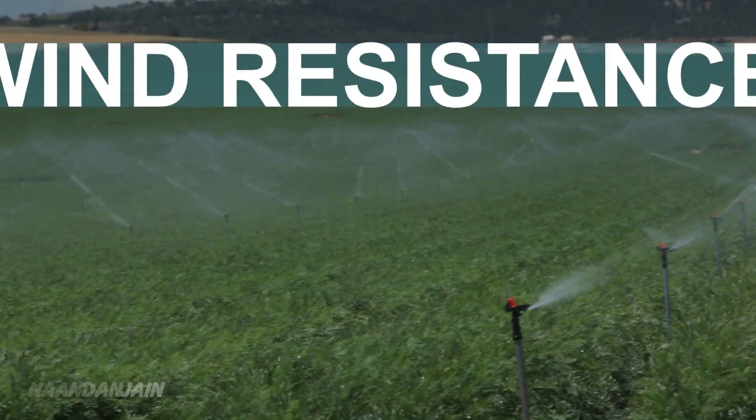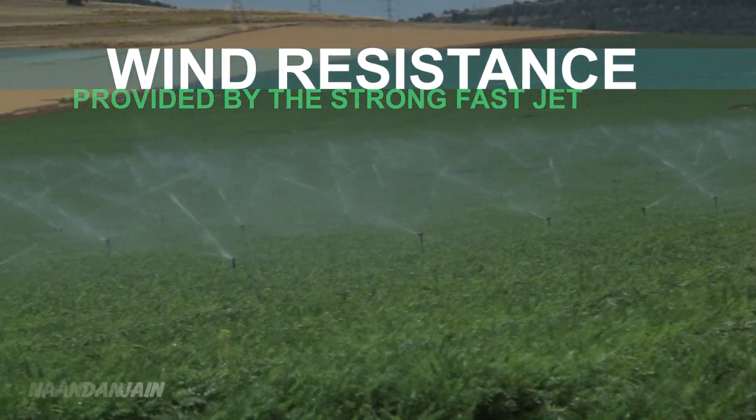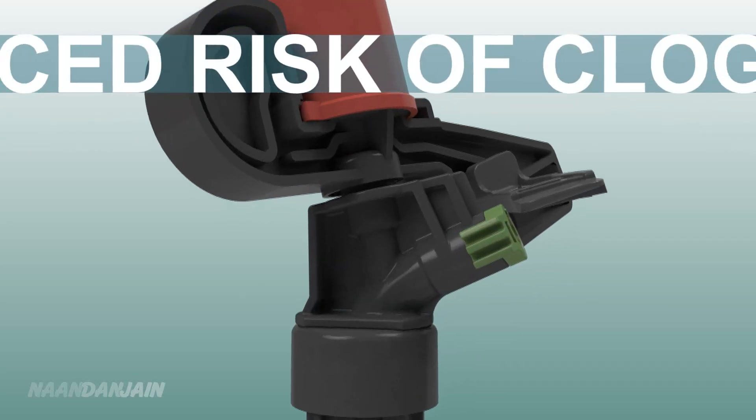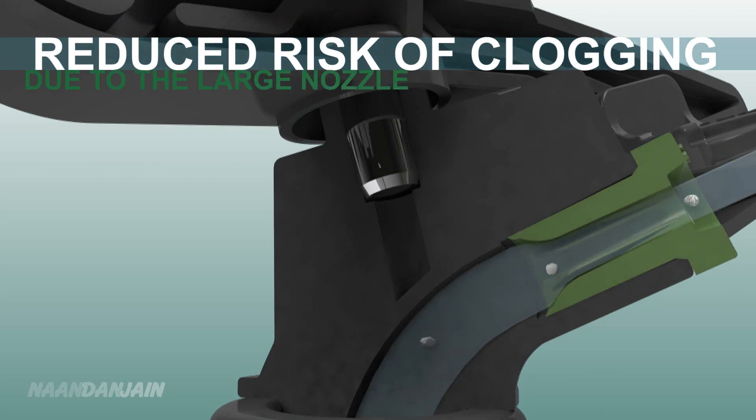The strong, fast jet provides higher wind resistance and allows irrigation even when conditions are not optimal. The large nozzle with its wide water passage also reduces the risk of clogging.